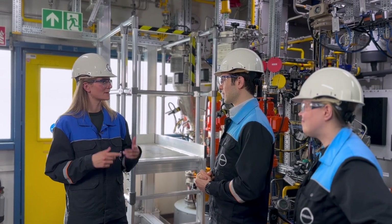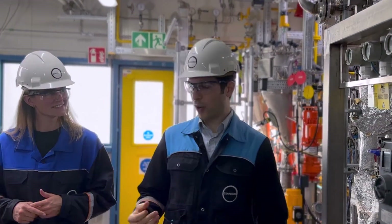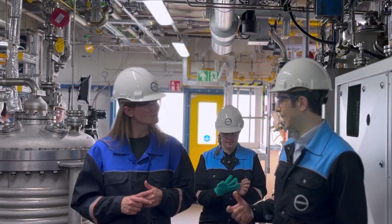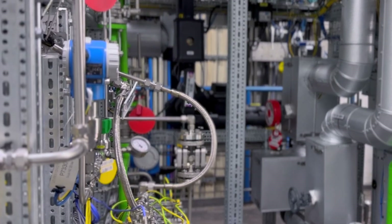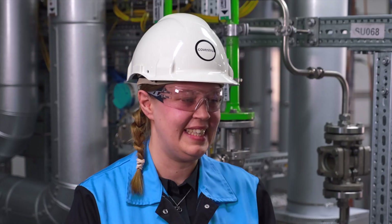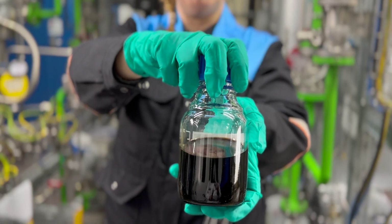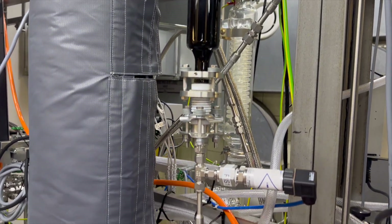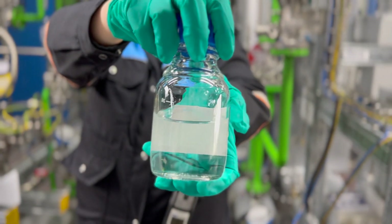How do you produce the biobased aniline? After the bacteria have finished their work, we get a biotechnologically produced intermediate, and it runs through different stages and equipment here in our plant at different temperatures until we receive the biobased aniline. You cannot use it straight away because there are a lot of impurities, so we have a distillation sequence with evaporators, distillation columns, and a phase separator.